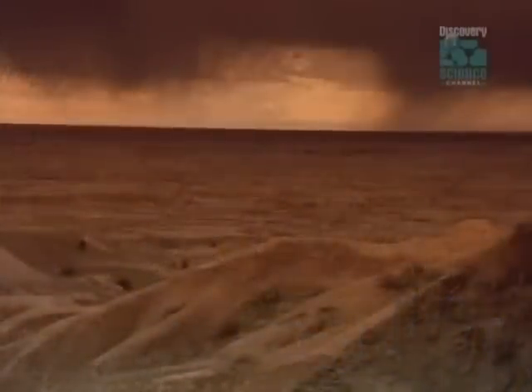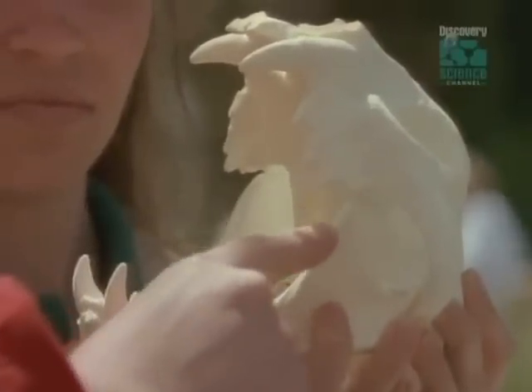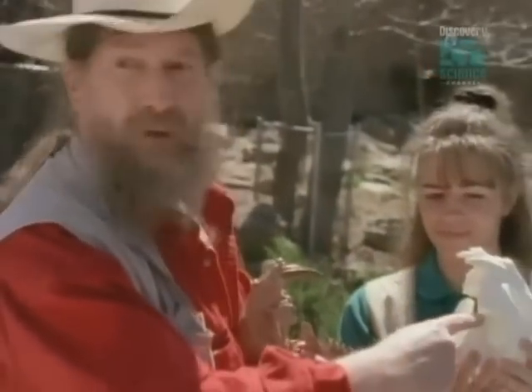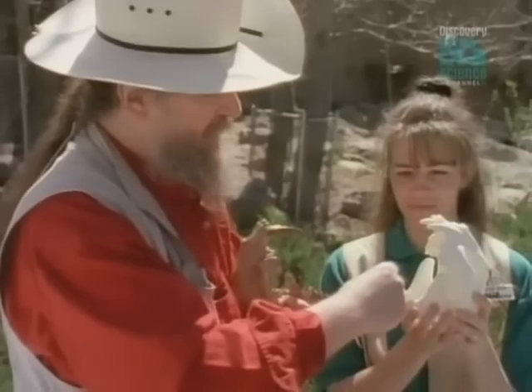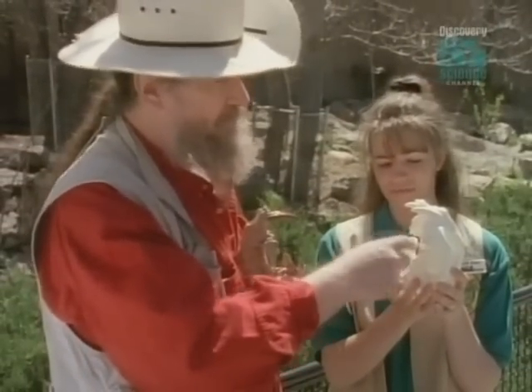But Hyenodon was not the only predator haunting the Badlands. Its rival was a very weird cat. Cats had the same problem Hyenodons did: how are you going to kill something really big? What cats did was go abnormal. A normal cat, like a mountain lion, has massive killing teeth for holding onto your throat until you asphyxiate, and strong jaw muscles.